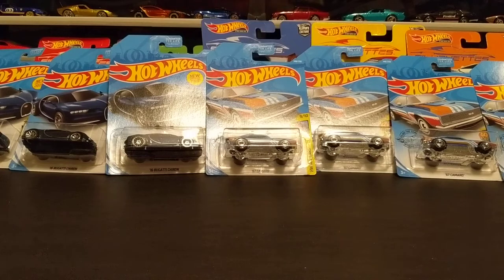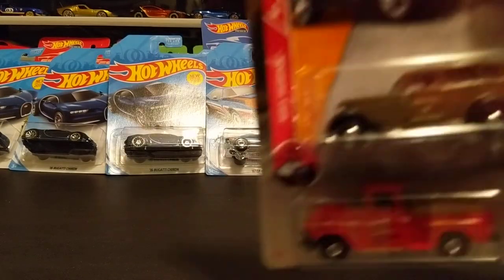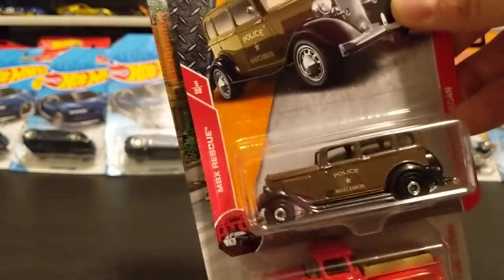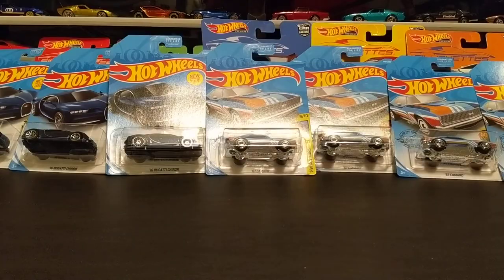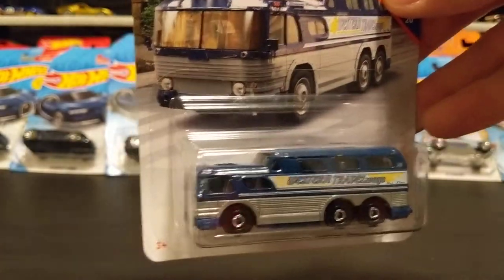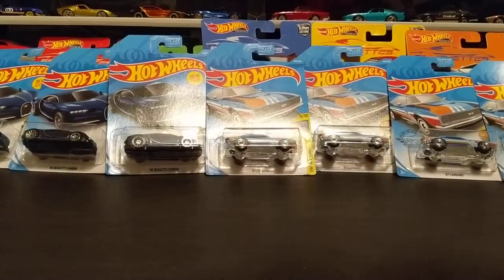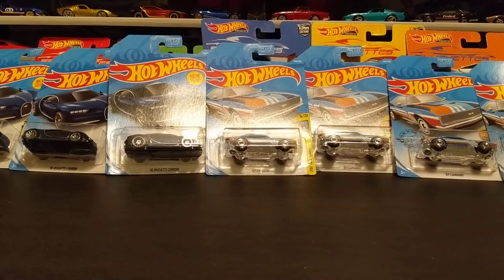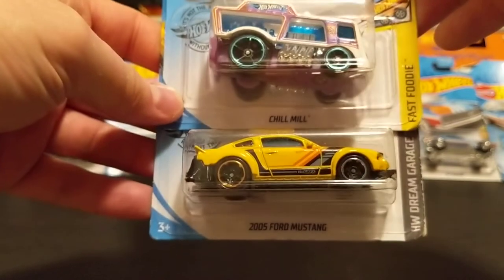We're getting close to the bottom of the mainline stuff. I'm going to go through some of these Hot Wheels kind of fast because they're really just basic — except that brown one's pretty sweet, I've only seen it once before. And a perfectly in-scale city bus, right? I got the Snoopy, a Night Shifter, a Chill Mill, and a Mustang.